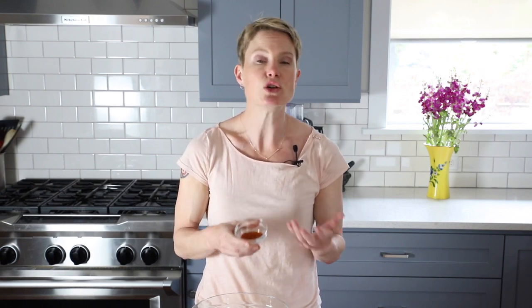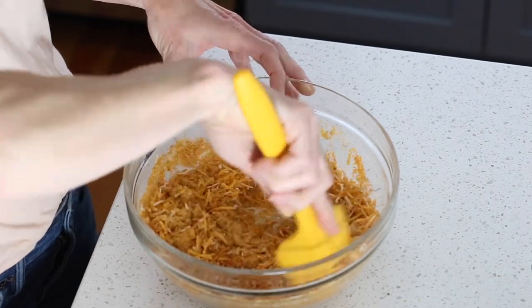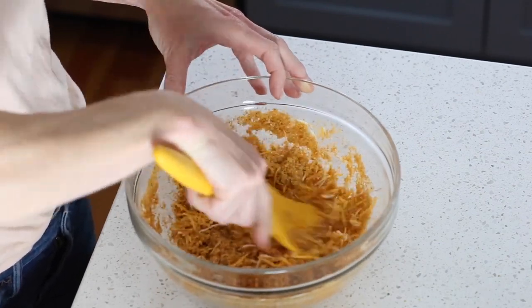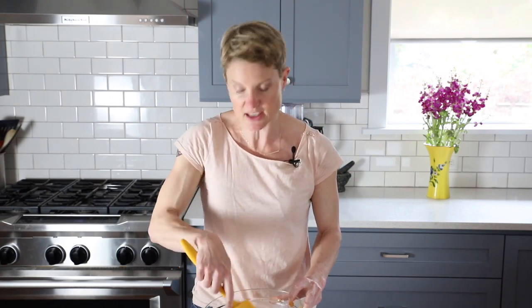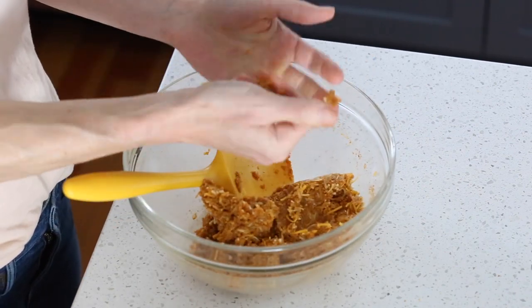Finally, we're going to add one tablespoon of taco seasoning. This is pre-mixed organic taco seasoning with no fillers — you can easily make your own, and there's actually a recipe for that in my book as well. Now we just mix it all together. It's going to become something like a dough once you mix it with the whisked egg whites, and you can see now that I've got a really nice dough that you can pick up, squeeze, and it holds together in your hand.